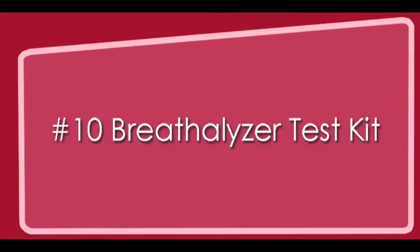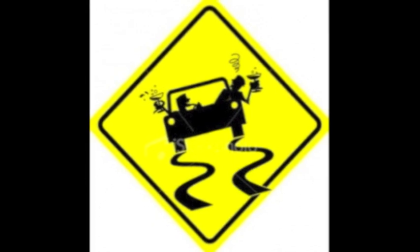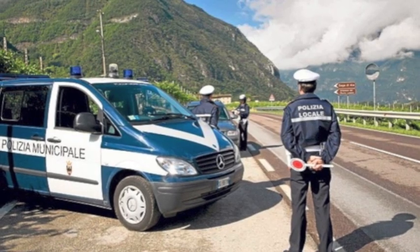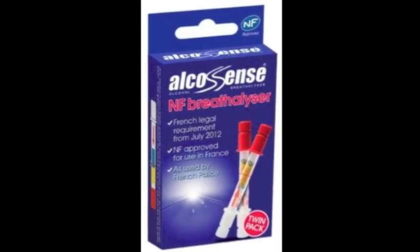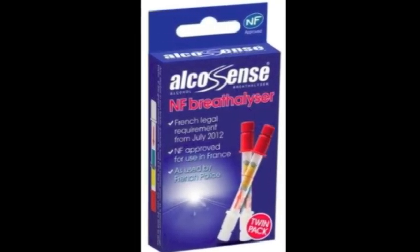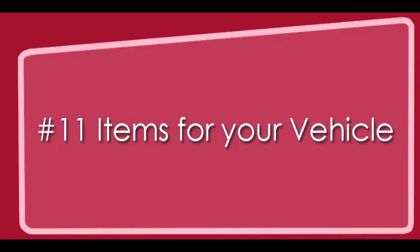Number ten: the French breathalyzer test kit. After much back and forth, it was finally decided that breathalyzer test kits would be required in all cars in France, but there would be no fine for non-compliance. Single-use kits cost between one and two euros. In France, the blood alcohol level limit is 0.5 grams per liter.